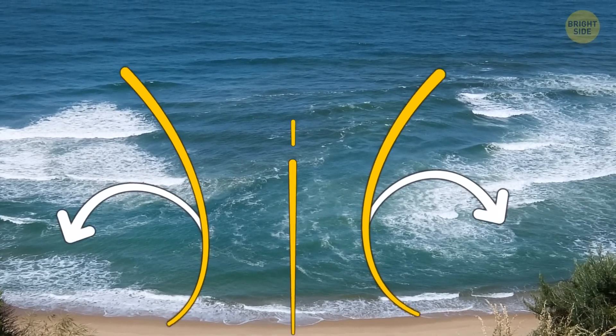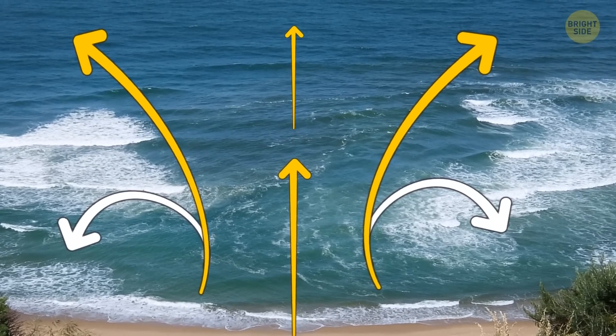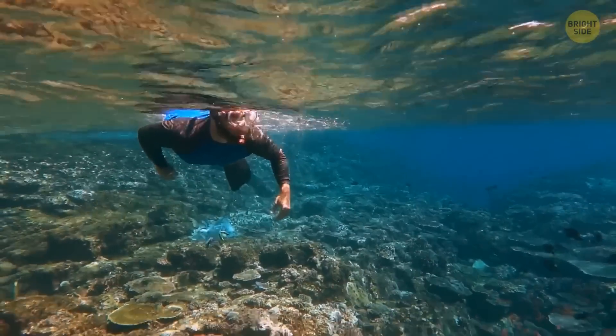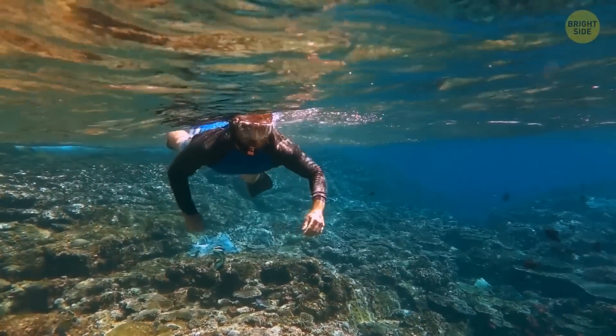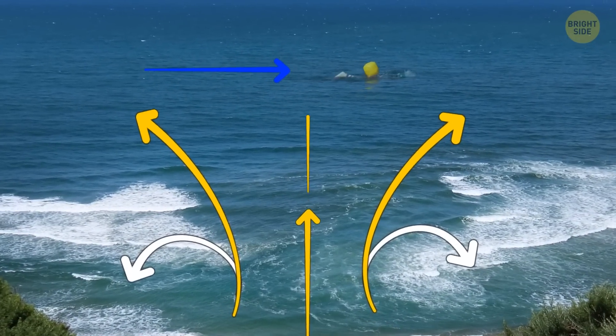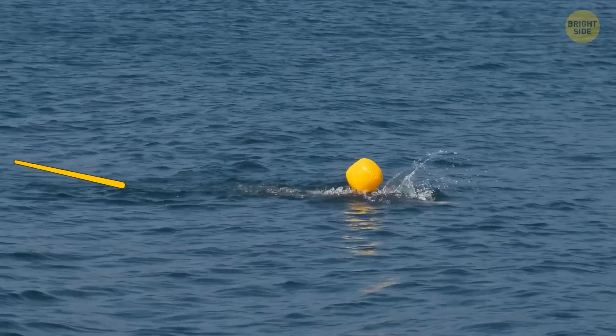Sometimes waves hit the shore in a weird way, which forms rip currents. You might see a strange gap in the waves, or random bits of seaweed going in all different directions. If you ever find yourself caught in a rip current, try to stay afloat and don't waste your energy swimming against the current. Yell out for help and try to float your way along the beach. Once you break out of the channel, swim diagonally to the shore.